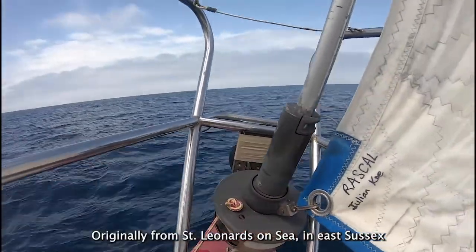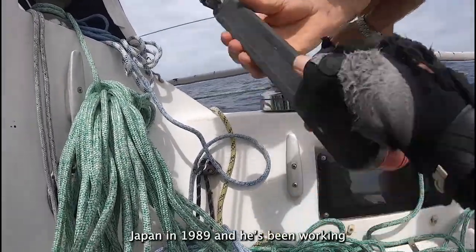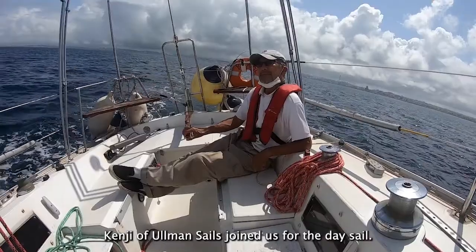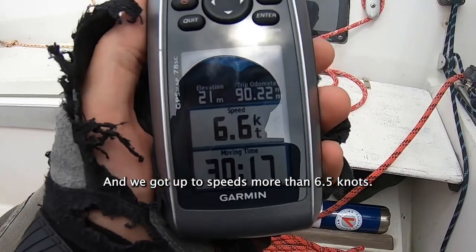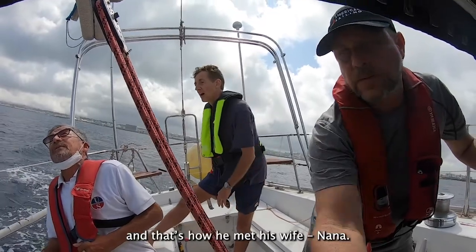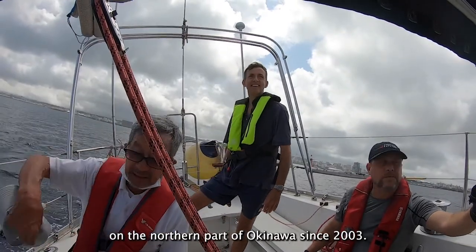Originally from St. Leonard's-on-Sea in East Sussex on the south coast of England, Julian first came to Japan in 1989 and has been working in his current job for about 21 years. Kenji of Ullman Sails joined us for the day sail, and we got up to speeds of more than 6.5 knots. Kenji started sailing in Japan in 1990, and that's how he met his wife Nana. He's been doing a lot of dingy sailing in Motabu in the northern part of Okinawa since 2003.